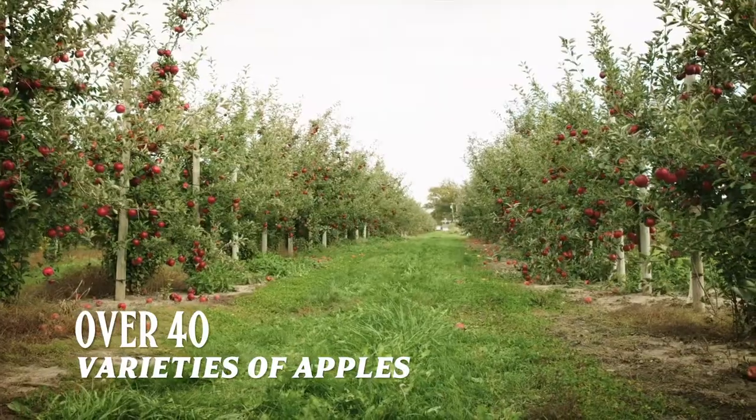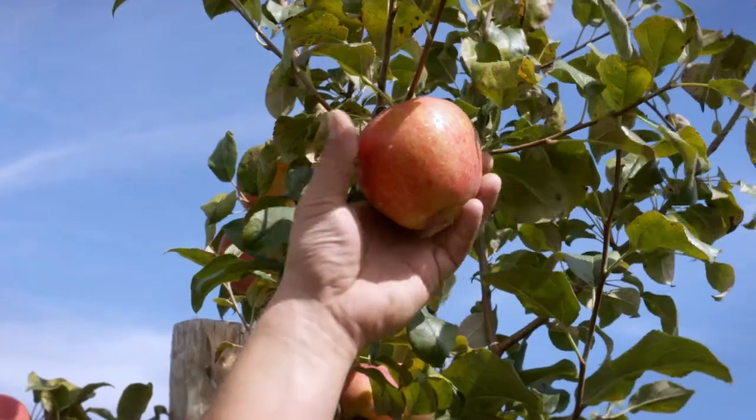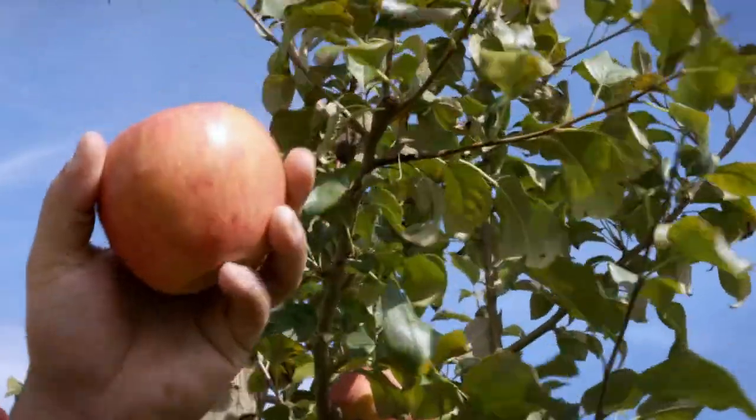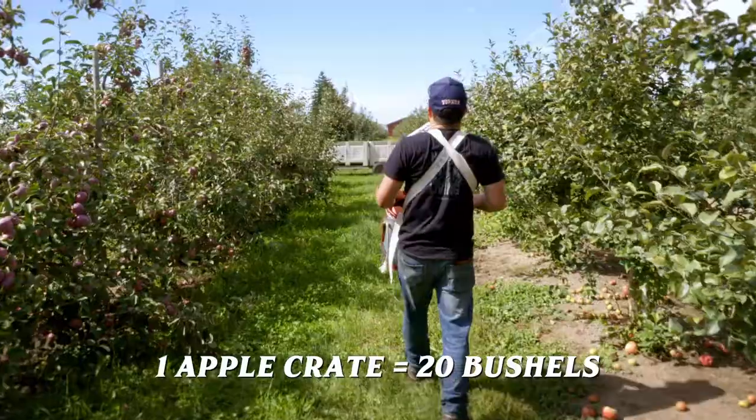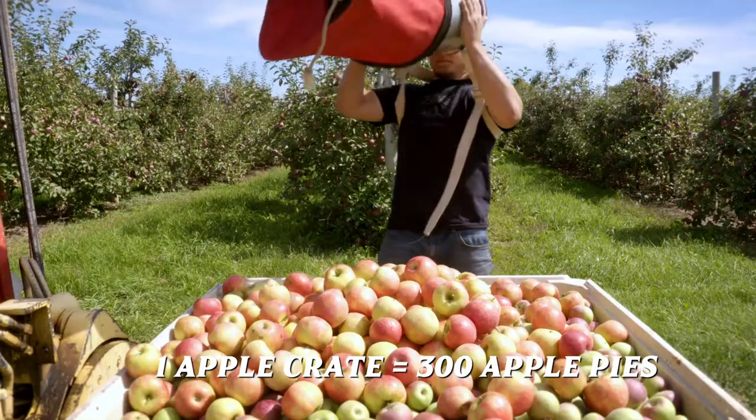At Blake's, we farm over 40 varieties of apples from over 40,000 apple trees. From August through October, our apples are individually hand-picked and placed into apple crates by variety. One full apple crate is roughly 20 bushels, 2,500 apples, or 300 apple pies.